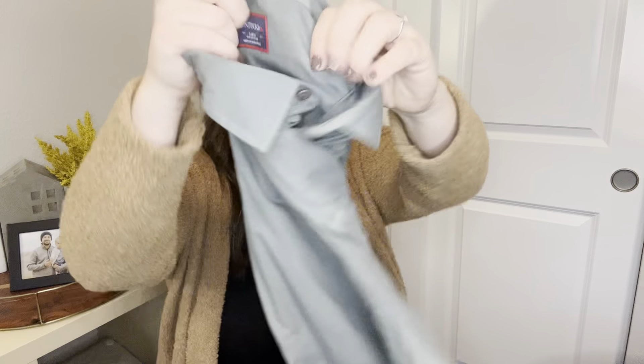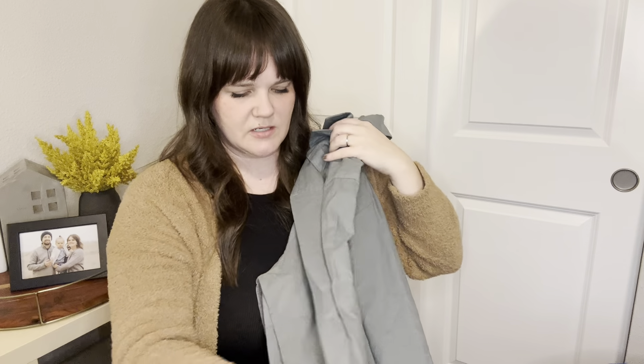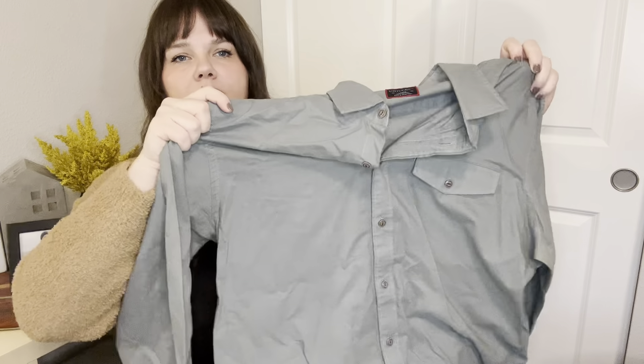This is a brand I generally always pick up — Untuckit. It doesn't flip for much, maybe $20 to $25. It's just a men's sage green button-front shirt, but that should go for about $20–25.